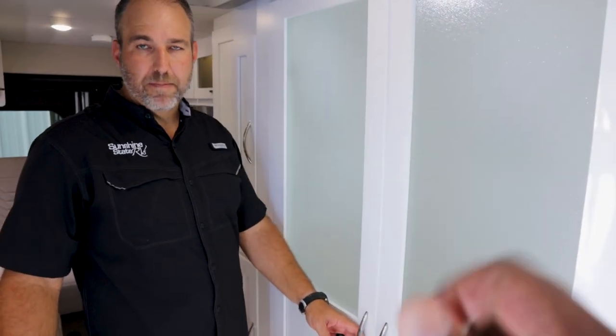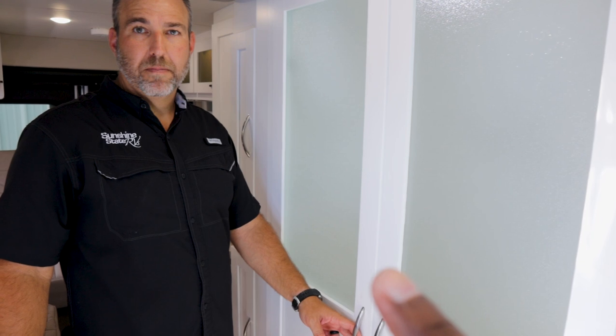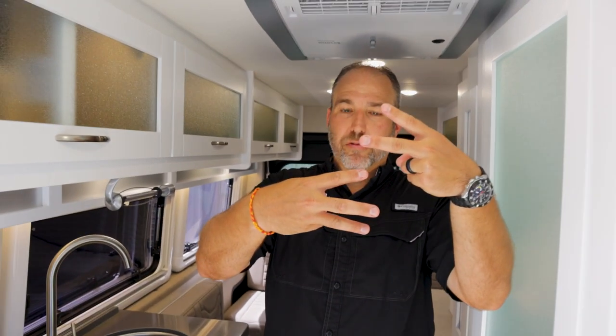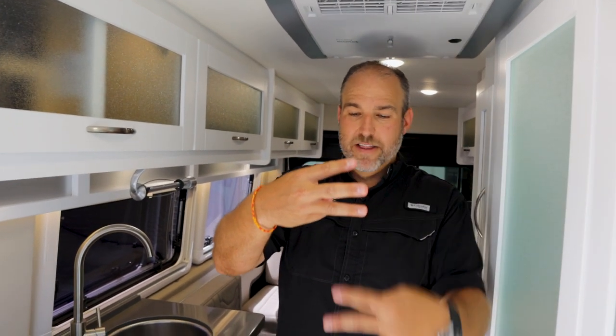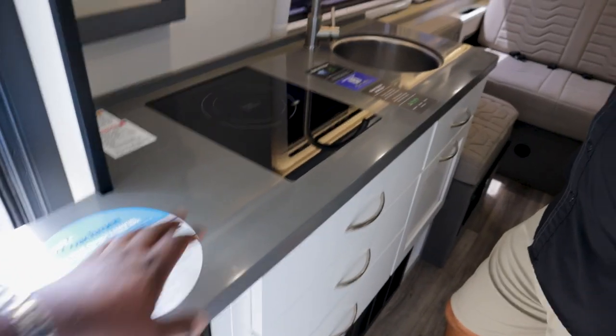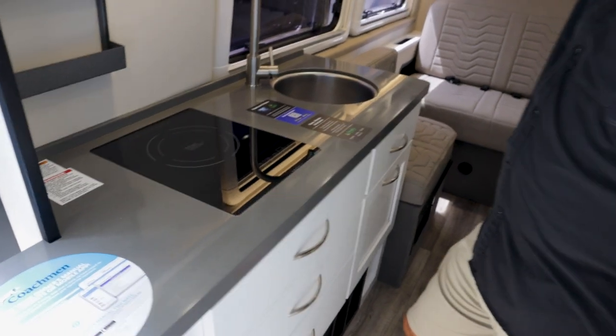Cabinet colors: you've got maple and white in the Nova. The Galleria comes in cherry or maple; the Beyond comes in all three — cherry, maple, white; but the Nova you can only get white or maple. I like this white look, especially contrasted with the gray interior. This one doesn't have as much bathroom storage but has bigger drawers up front. From the galley forward it's the same layout as the D.